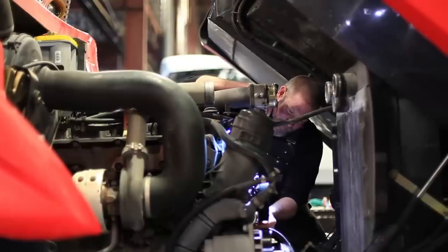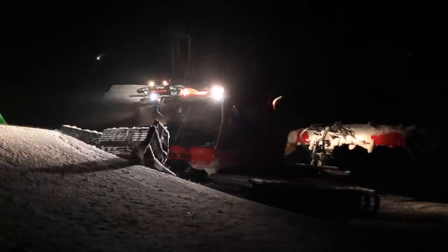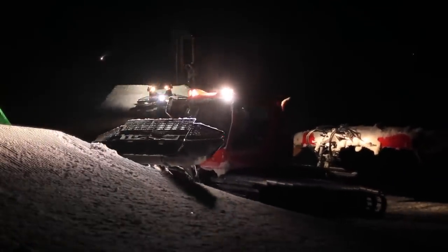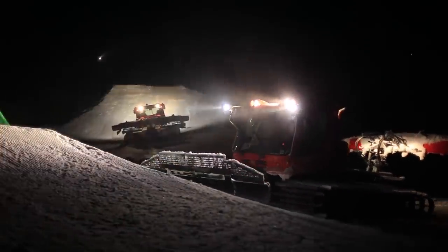There's so many little intricate things going on with them, but at the same time they're just workhorses and they're always breaking, but we're always fixing them and they do all sorts of cool stuff. They're the backbone of the resort — without these things, stuff wouldn't happen. We wouldn't be able to build the features in our parks and push the snow on the groomers and do everything we need them to do.